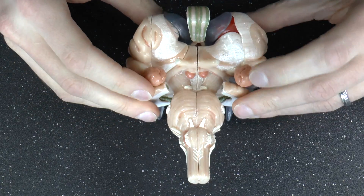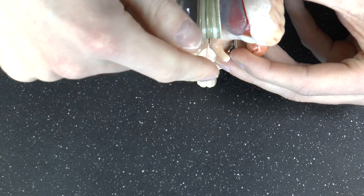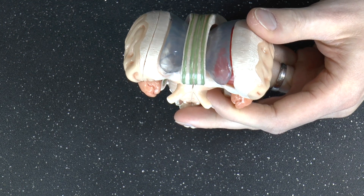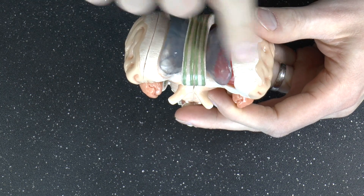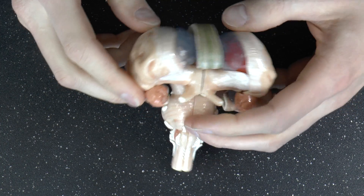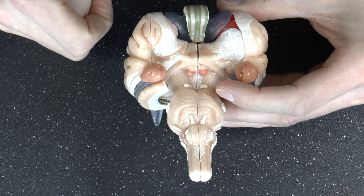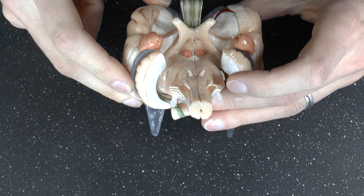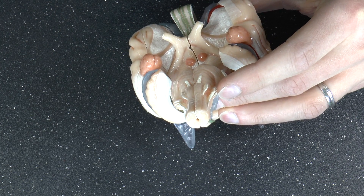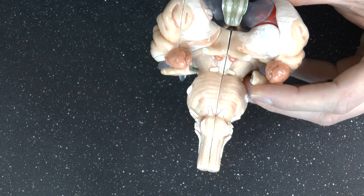Cranial nerve number two you can see quite nicely on this model — these two things sticking out. That's the optic nerve, so you get information coming in from the eyes. It's actually quite a complicated wiring scheme because part of the information from your right eye goes into the left part of the brain and part goes to the right side. These are the optic nerves — they carry information from your eyes into your brain, so this is a sensory nerve. Here you can actually see the pathway: the optic nerve becomes the optic tract and how that reaches the lateral geniculate nucleus of the thalamus.